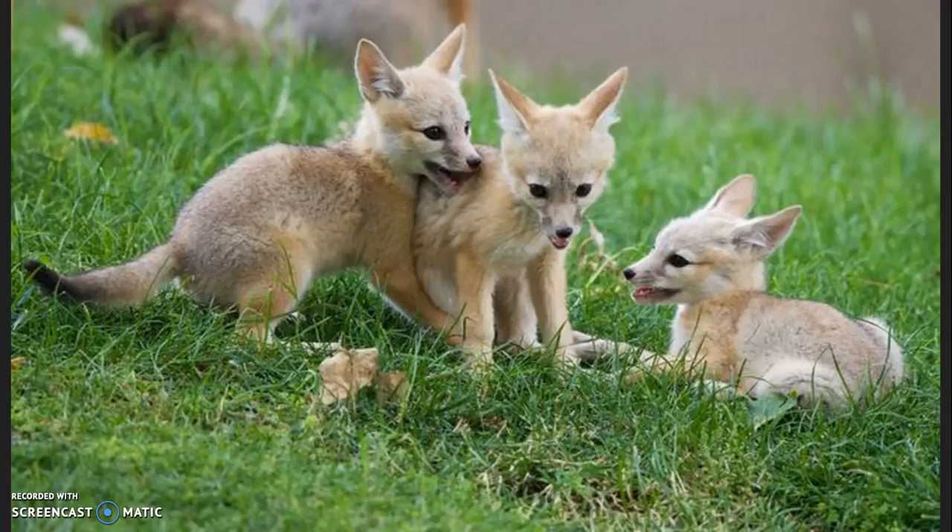In the 1930s, the kit foxes were a thriving species. In 1967, the federal government listed them as an endangered species. Four years later, California listed them as threatened. There are currently fewer than 7,000 kit foxes.